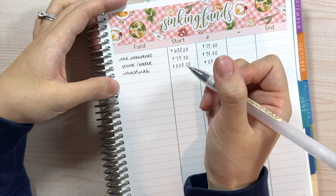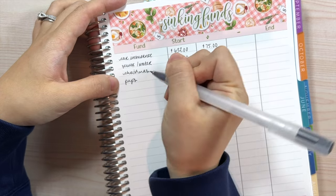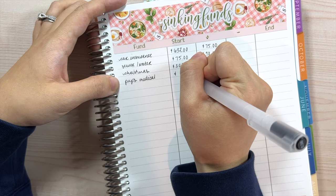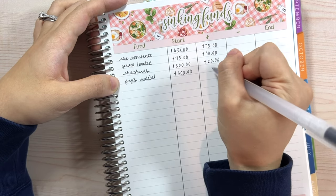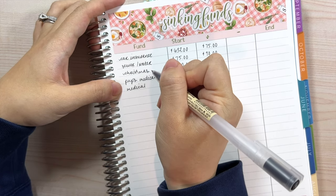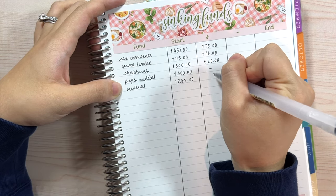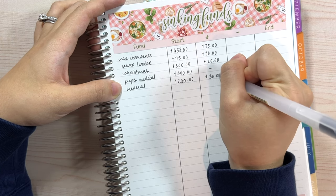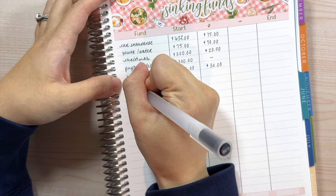Next we have Christmas — we currently have $300 in here and I'm going to start adding $20. I should have started a couple months ago but kept forgetting, though at least we already have $300 from last year. For pups medical, we're starting with $300 and I'll leave that alone. For our medical, we have a starting amount of $265 and I'll add $30 just in case, since we had a medical bill last month.